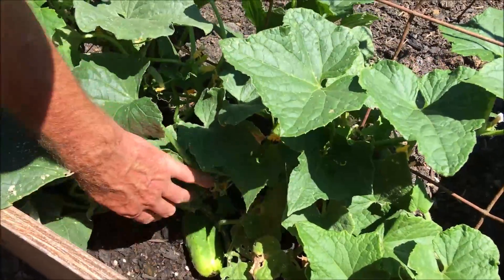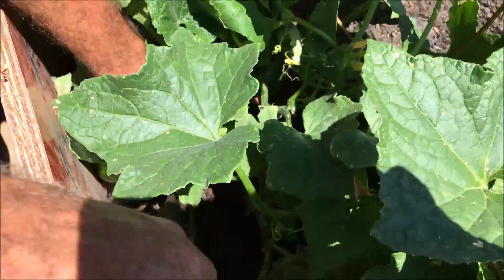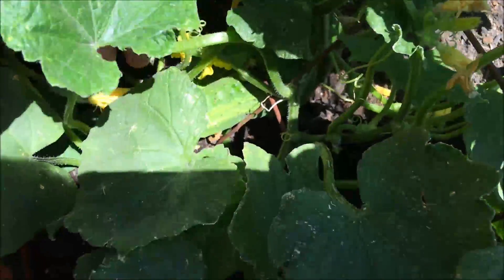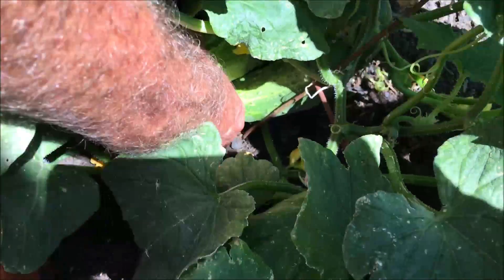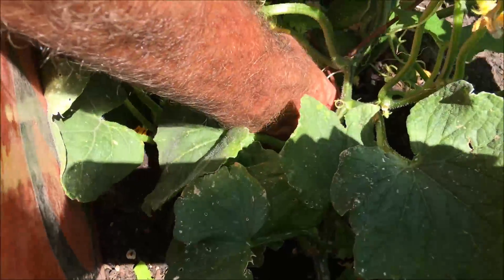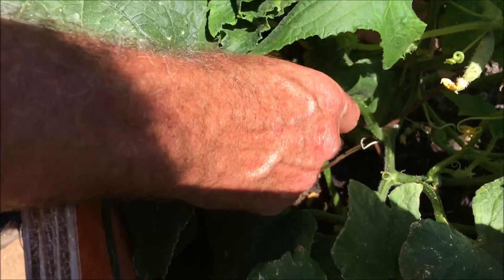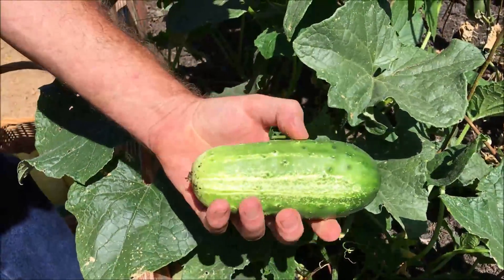Over here we're gonna pick some pickling cucumbers. That little guy there kind of grew up inside the wire. There are a couple more down here. This one here got a little bit too big for pickling, but it'll taste good eating it fresh.